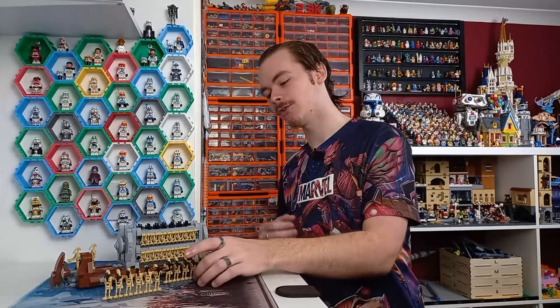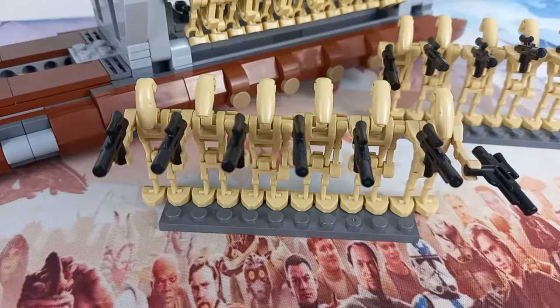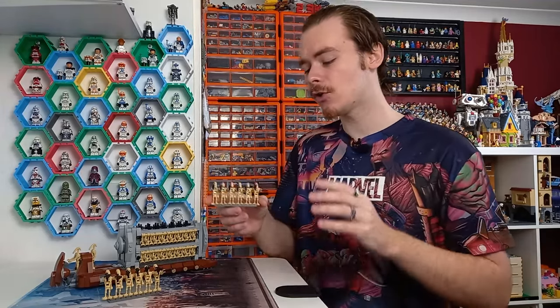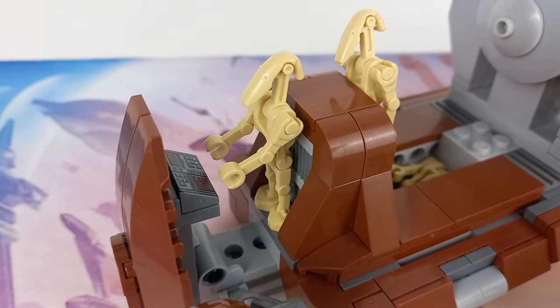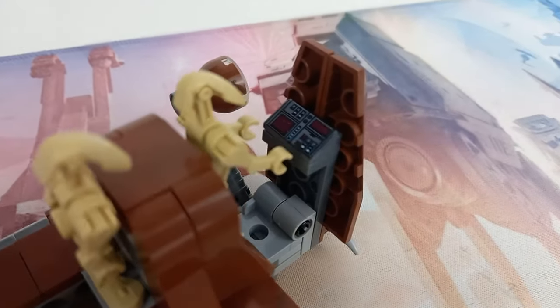A massive draw to this set for me, as a Clone Wars fan, was getting 28 B1 battle droids. These are honestly awesome minifigures. I also got some spare arms in this set, which meant that I can add some bent arms to the droids to create a custom pilot — however I can't guarantee that you will also get the same amount of custom pieces.